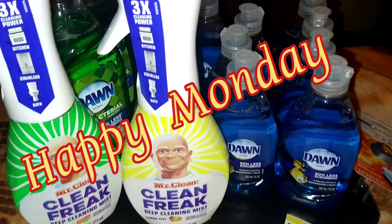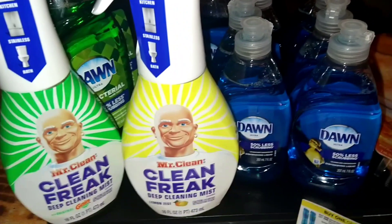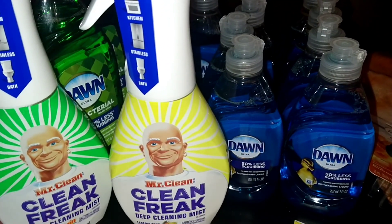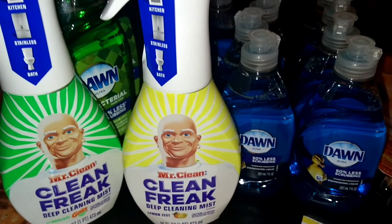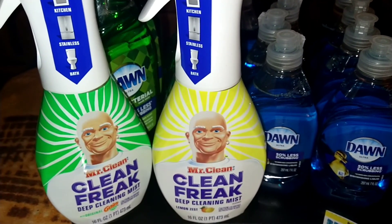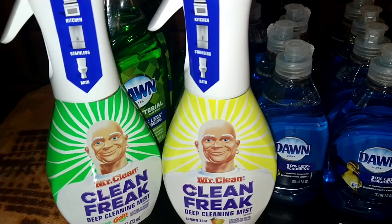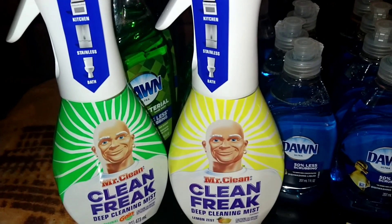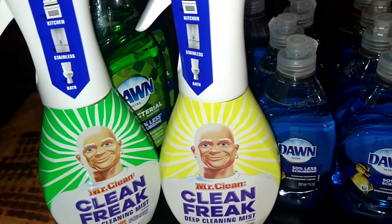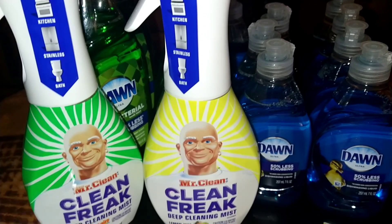Good morning, happy Monday YouTube family! We're gonna get into this video because I have a Dollar General video for you. I'm gonna show you my five off twenty-five that I did Saturday. I only had four inserts — game coupons, no it was BQ Savings sent me — okay, I had four so I did a game deal and you guys I smashed it. But first let's get into CVS.